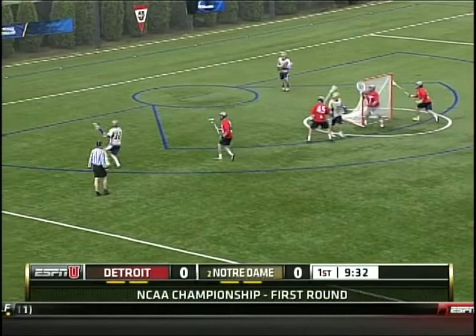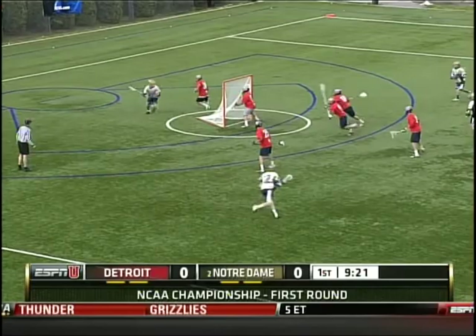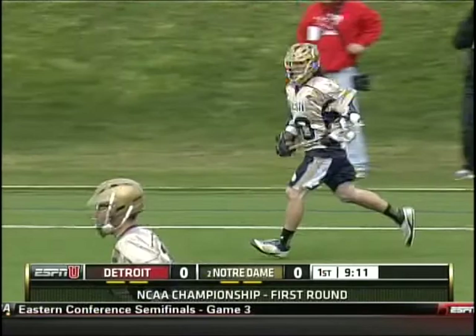153 career-caused turnovers for Houtby — the active leader in NCAA Division I men's lacrosse. This is a Detroit team; it's the second year in a row they've led the country. Coach Holtz really allows his players to take risks and play aggressive, and it's paid dividends this season. Here we see Cavanaugh and Notre Dame trying to figure out this Detroit defense.